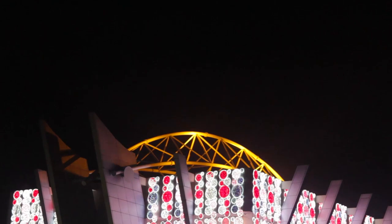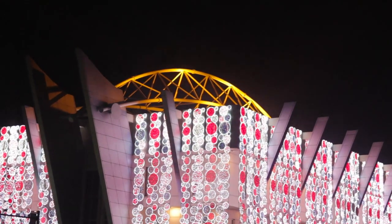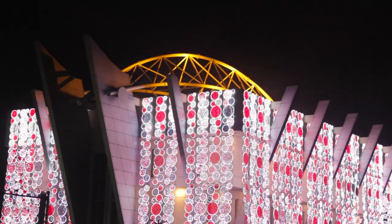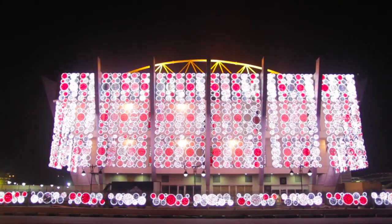At number 3, this building has always had beautiful Christmas decorations. We're talking about the Civic Center on Ahmadu Bello Way.